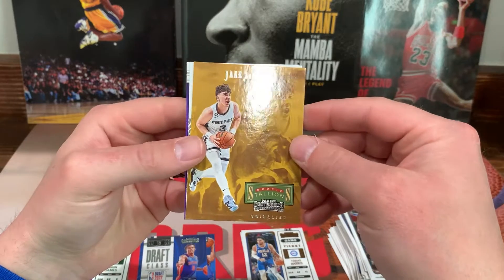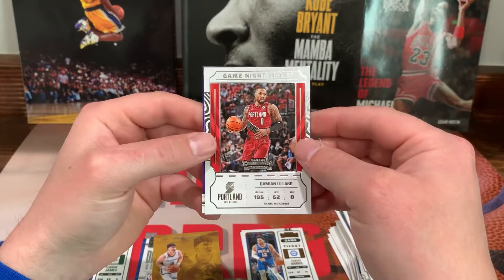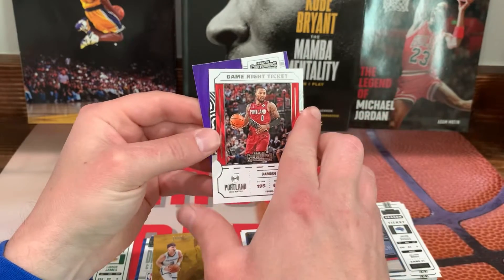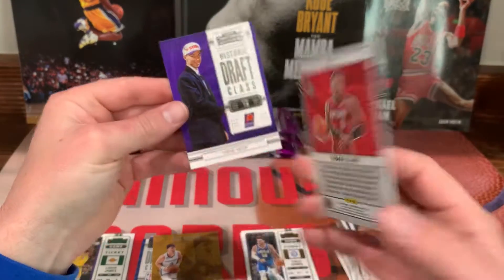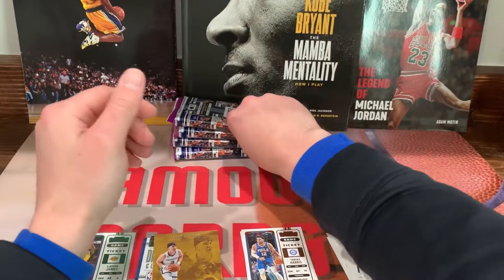Jake LaRavia on the Rookie Stallions. Game ticket — Damian Lillard. And we got a Historic Draft Class, Steve Nash on the back.